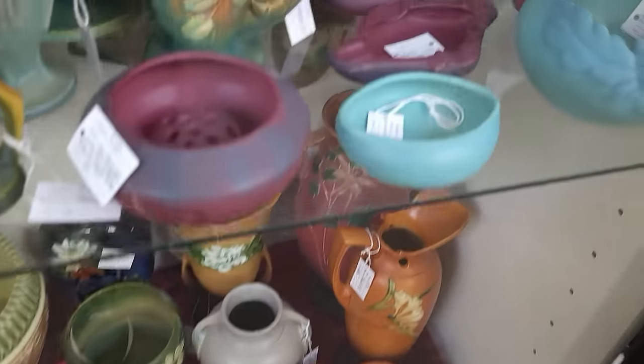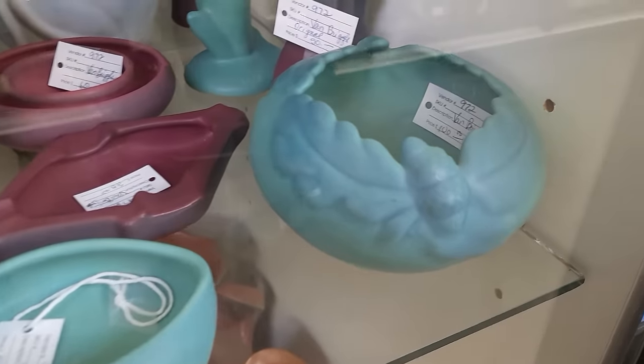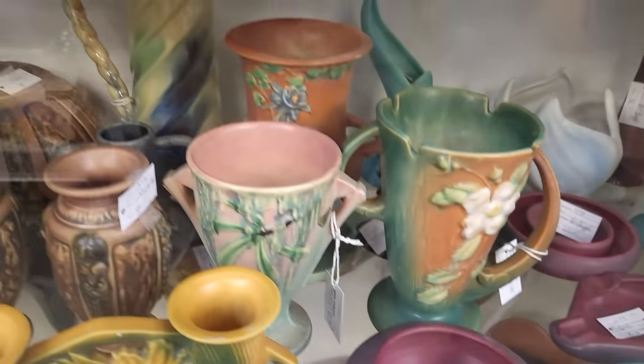Roseville! Look at the grouping of Van Briggle pottery here — $400 on that bowl. I have sold three pieces that are in here. Lots of lovely Roseville.